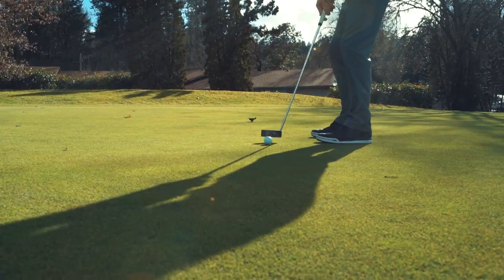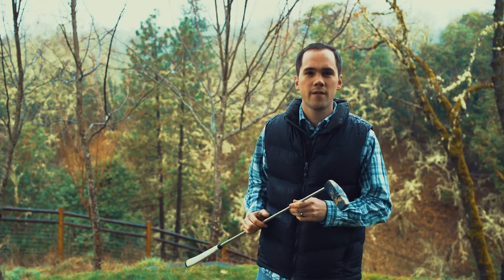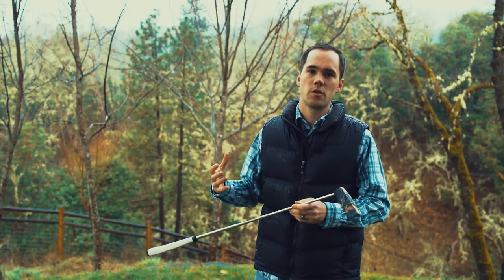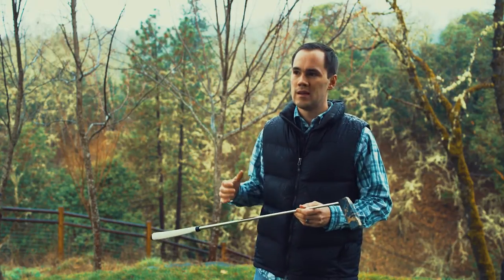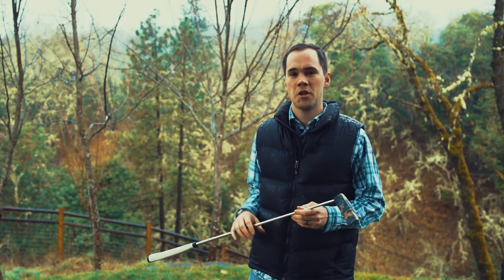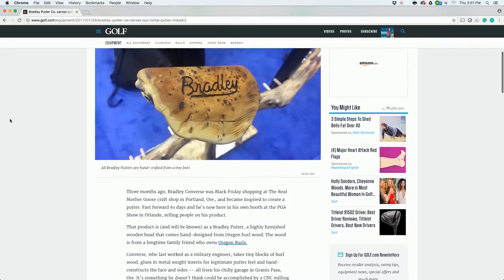I'd already had some gloves handmade and in customers' hands — they loved them. A few short weeks after that, I got word from some other golf companies that were headed to the PGA merchandise show. They had some extra space in their booth and wanted me to tag along. That meant that less than two months into my business, I was going to be at the PGA merchandise show.